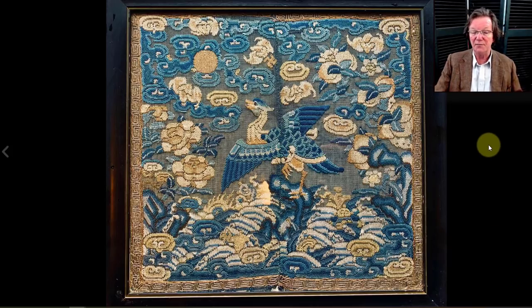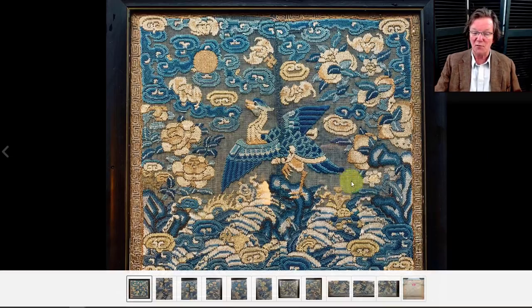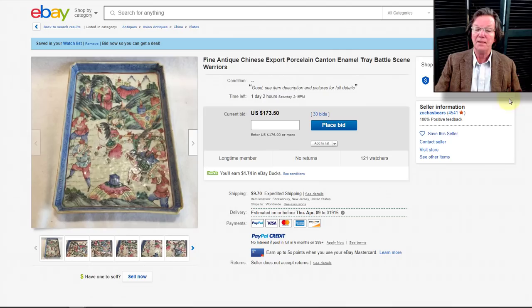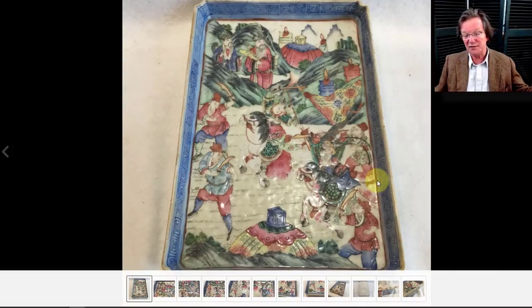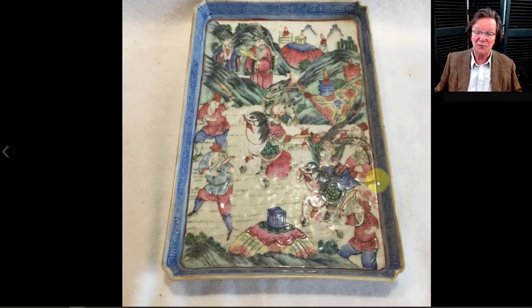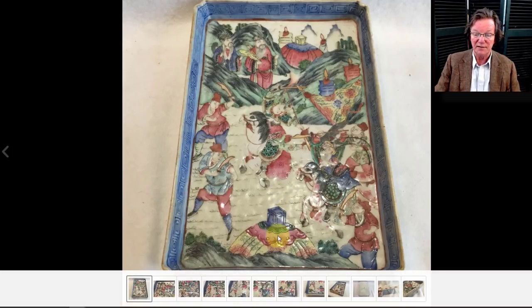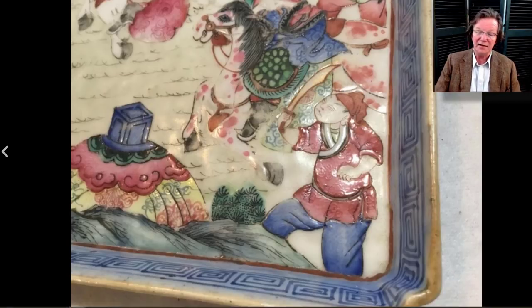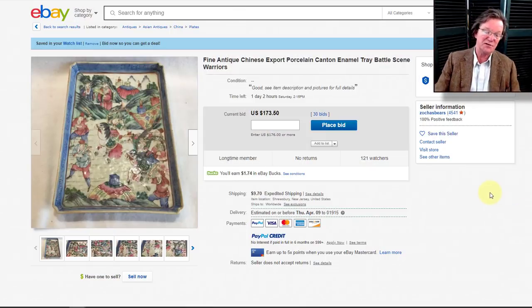There's also a nice linen-ground rank badge — sometimes called a summer rank badge because they were woven on this light linen. Very nicely done with a nice border, looks like a third or fourth rank badge. It's up to $100 and closes on Sunday — an interesting one if you're a rank badge buyer. And there's a porcelain opium tray with a battle scene — late 19th century with heavy, thick enameling typical of that period. A lot of porcelains were made in the opium tray form because the shape was popular.